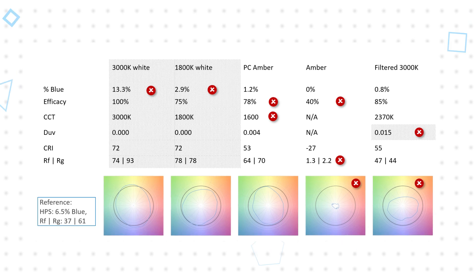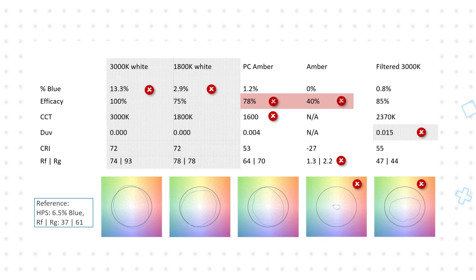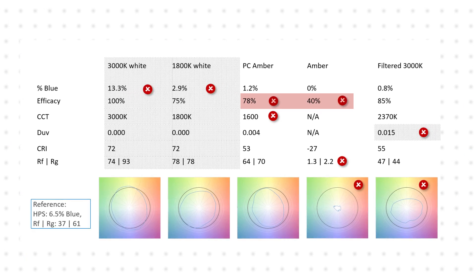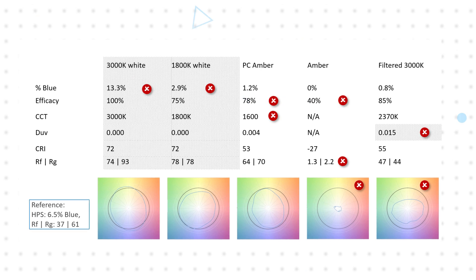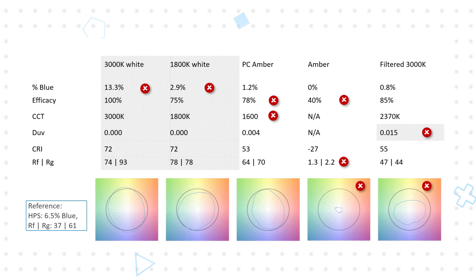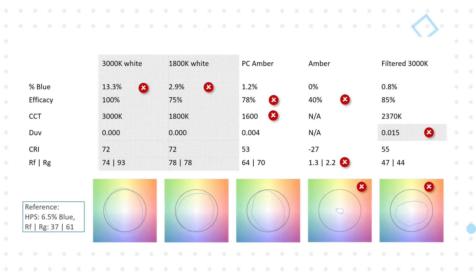Amber and phosphor-converted amber LEDs have very low blue content, but they suffer from comparatively low efficacy, poor lifetime performance, and don't offer a broad-spectrum white light. Wavelength filtering of a white LED yields the desired low blue light content, but results in poor color rendering and a white point that is far from the black body locus.